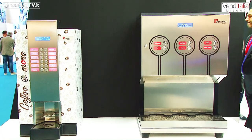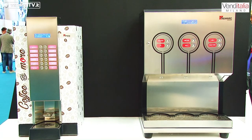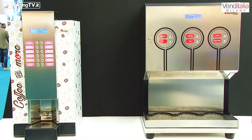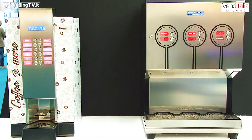E ancora, se ci spostiamo andremo a vedere una macchina dedicata al settore HoReCa, un po' particolare con uno scambiatore di calore che vi permetterà di erogare in un solo minuto costantemente, partendo da un latte fresco a 3 gradi, costanti a 72 gradi erogato latte, più tutti i solubili che voi vorrete, fino a quattro.